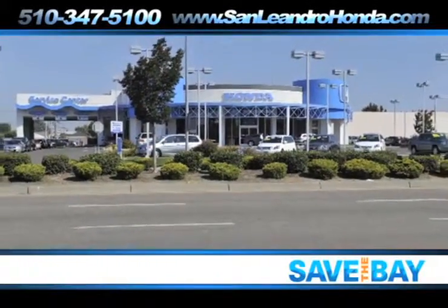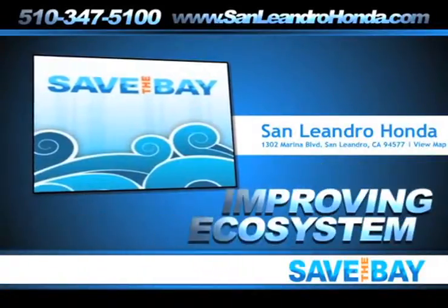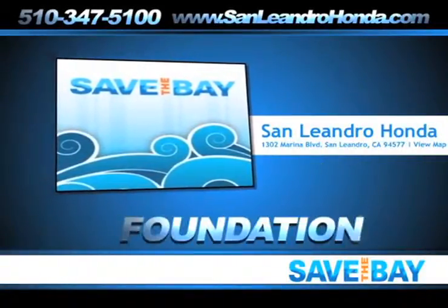San Leandro Honda donates a portion of all sales, service, and parts revenue to improving the ecosystem of the Bay Area through the Save the Bay Foundation.